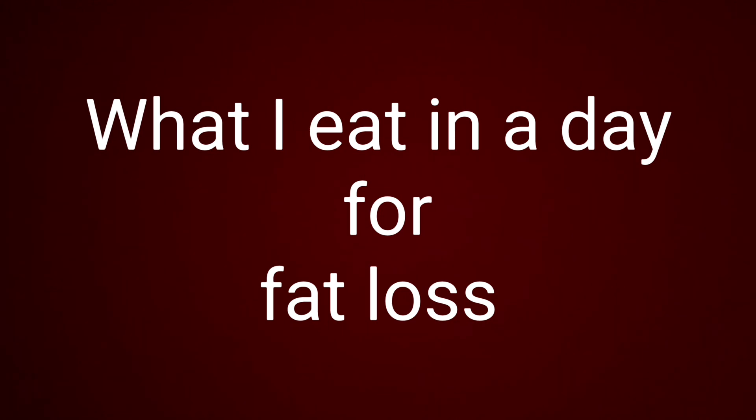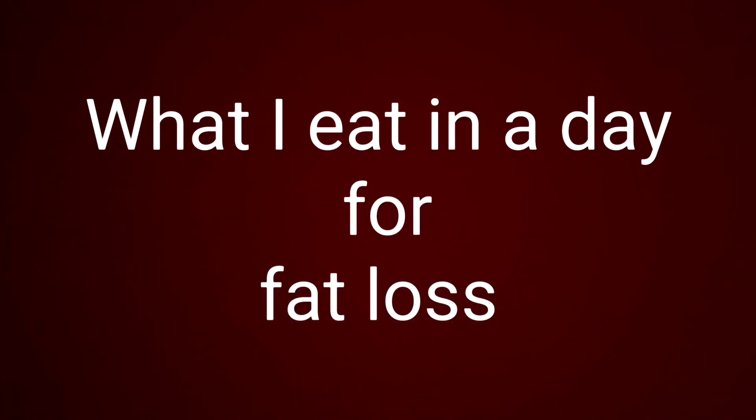I drink two litres of water a day. I am on 2,400 calories and 180 grams of protein. I do swim daily. I also do daily yoga and I use a smart hoop every day. I'll pop the link to the smart hoop in the description as well. I'm also on 7,000 plus steps.